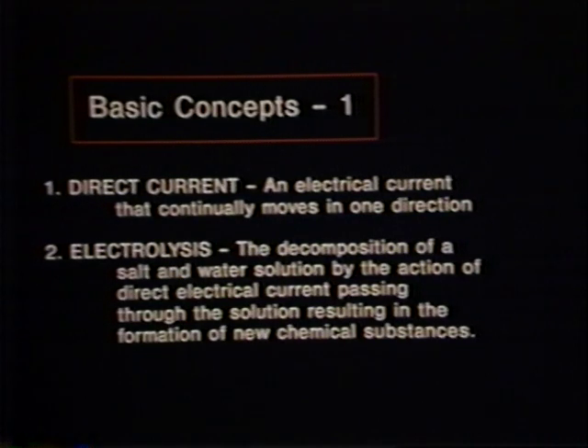The theory upon which galvanic electrolysis is based is the effect of direct current on a salt solution. It has been known for a long time that the flow of direct current through a solution of salt water produces a unique reaction. The electrical current causes the salt and water to break down into their constituent chemicals, which then rearrange themselves to form entirely different chemical substances. This process of direct electrical current working on a salt solution is called electrolysis.